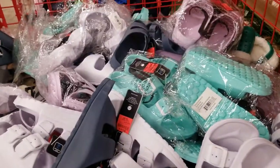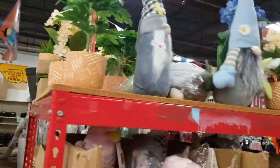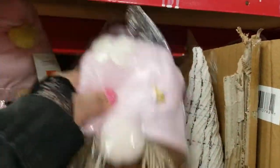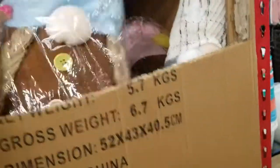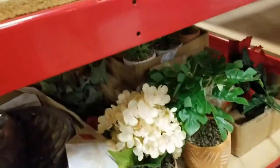I see some potted plants — they're not real, they're fake. And look at the gnomes! Here's one with a green hat, here's another one, and here's a butterfly hat one. Everybody likes gnomes I guess. Oh, here's some gnomes with flowers too.